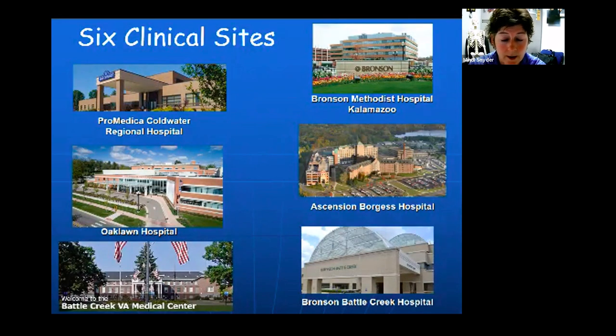We have six clinical sites: ProMedica Coldwater, Oak Lawn Hospital in Marshall, Battle Creek VA Medical Center, Bronson Methodist Hospital in Kalamazoo, Ascension Borges Hospital in Kalamazoo, and Bronson Battle Creek Hospital. Students experience two of the six clinical sites during the program — you switch once. We try to consider driving distance from your home and the type of experience when assigning and switching sites.